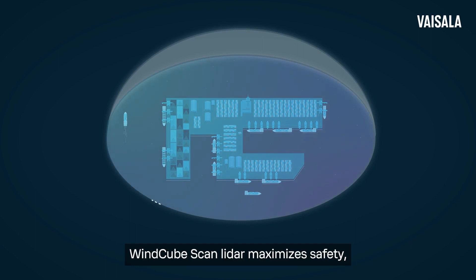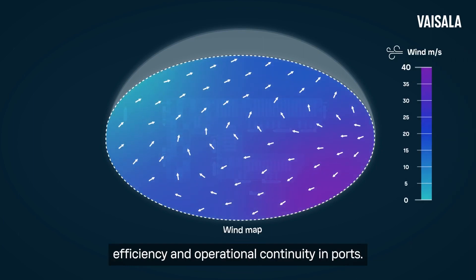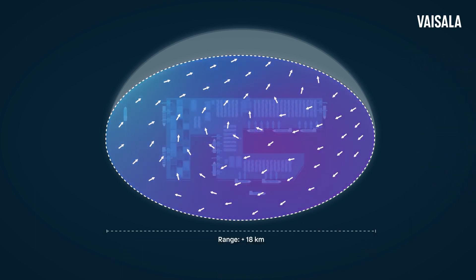WindCube's scanned LIDAR maximizes safety, efficiency, and operational continuity in ports. Scanning LIDAR measures across 360 degrees using multiple scanning patterns to provide a 3D wind map with reliable wind data.